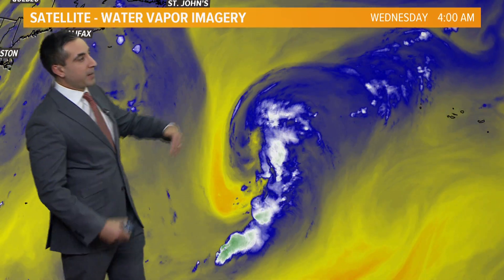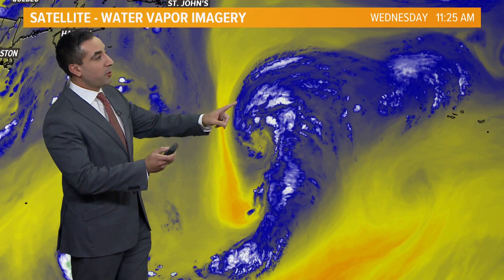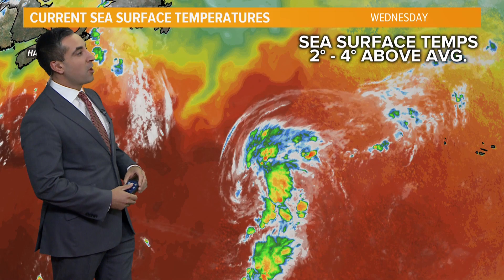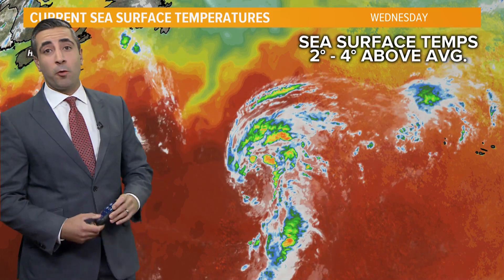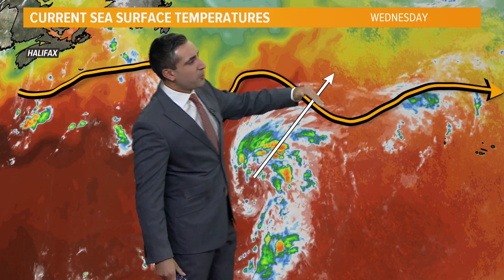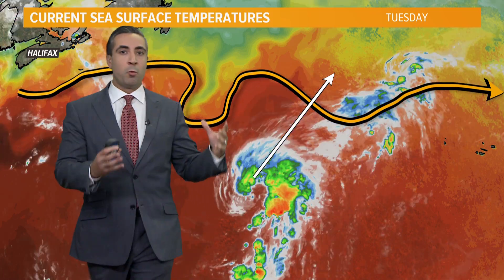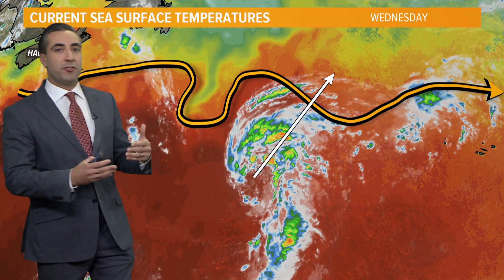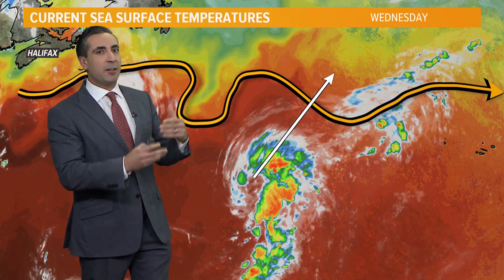Switching to the water vapor imagery, Ernesto is pulling in some dry air from the north. Looking at the visible satellite imagery earlier, some of this dry air in the higher levels actually has bits of wildfire smoke from parts of the west coast of the United States — it's traveled quite a bit and is getting wrapped up in Ernesto as it lifts to the north. You can see that convection again in the northeast quadrant. Sea surface temperatures are in a good spot, running two to four degrees above the long-term average. With a subtropical storm, it doesn't get all of its energy from the warm ocean waters. It does still get some energy from the difference in temperatures at different levels of the atmosphere, so even if it moves into cooler ocean temperatures, it will maintain some structure.